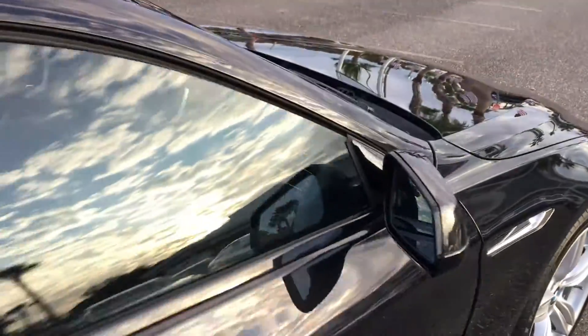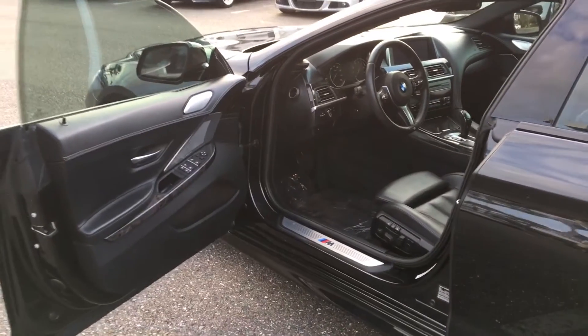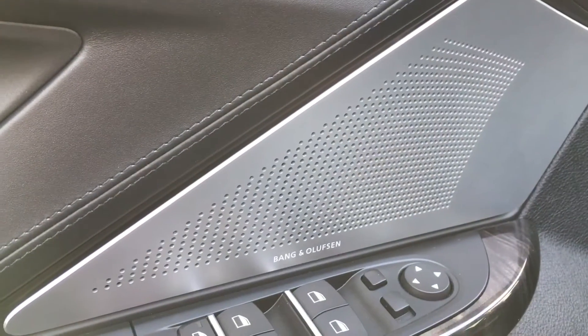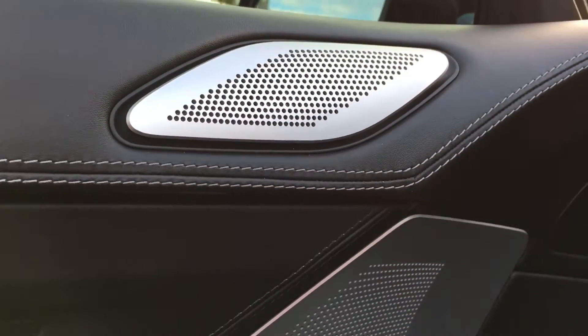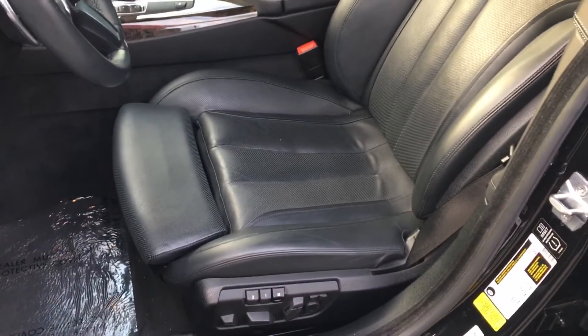We're gonna get inside and take a look at the interior. The doors open wide, so there's very easy access. Here's the Bang & Olufsen speakers in aluminum — a high-end sound system. It's a very expensive option when the car was new, the best there is in sound systems.